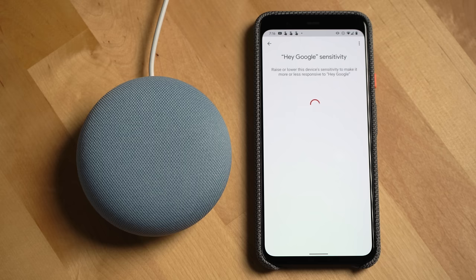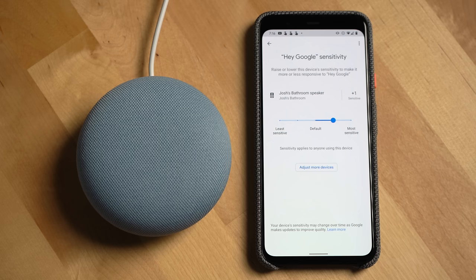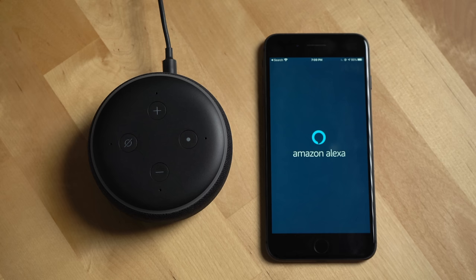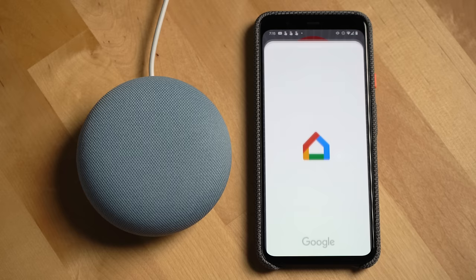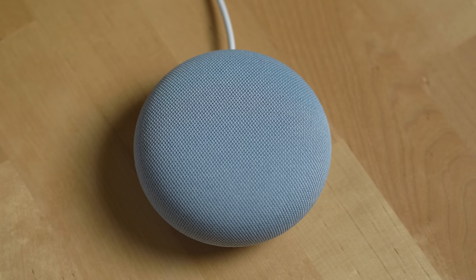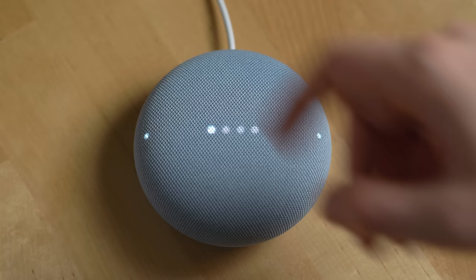Google now lets you control how sensitive the Nest Mini is to hearing the hot word — the phrase used to trigger the assistant. With the Echo Dot, you can actually change the trigger word from the smartphone app. Each smart speaker has a companion app on both iOS and Android to enable settings and help you set up and manage the speakers. While there are no visible buttons on top of the Nest Mini, there are touch areas on its surface — hovering your hand over it illuminates two LEDs where you can tap to increase or decrease the volume.